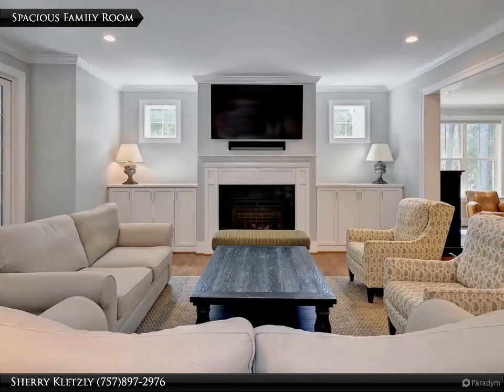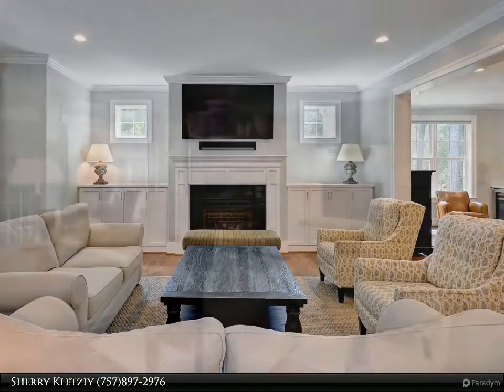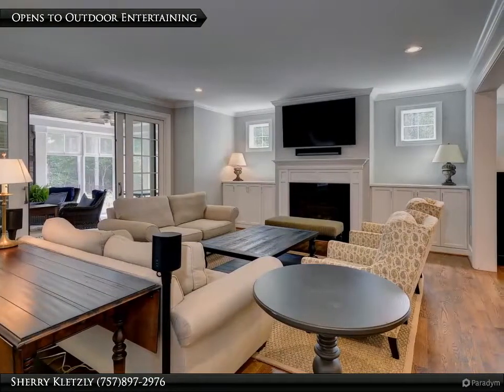Gather around the gas fireplace in the spacious and inviting great room. The great room opens to a three-season screen room.